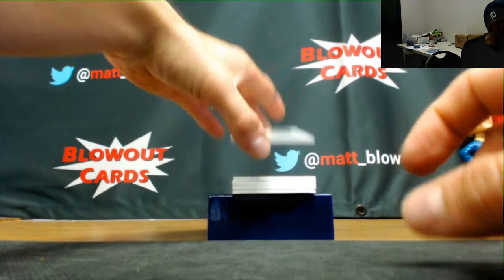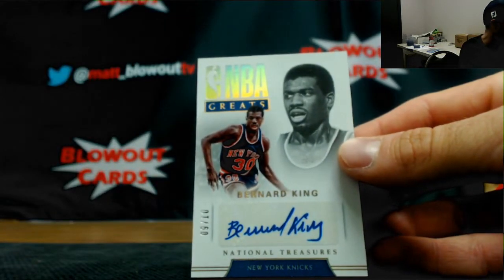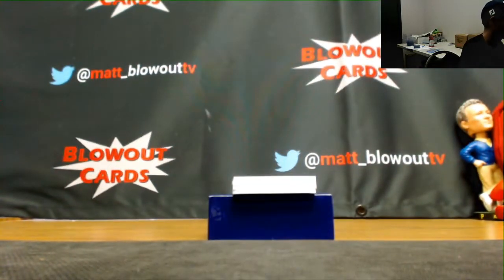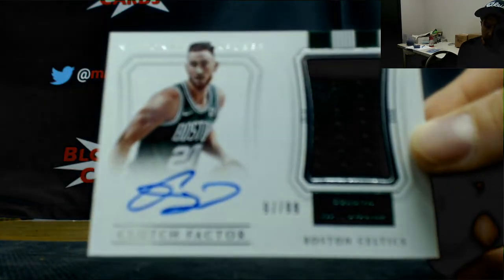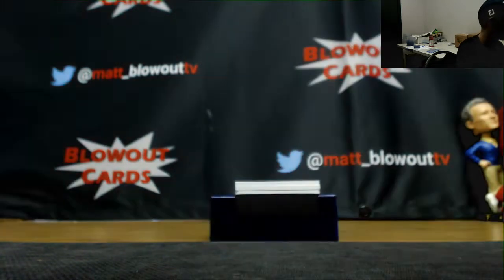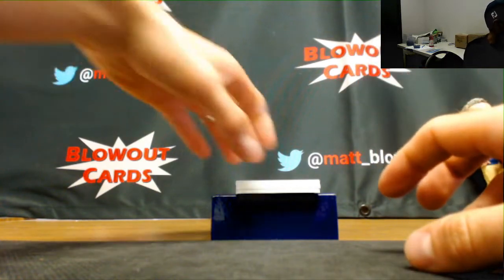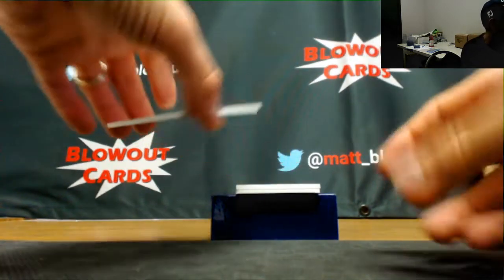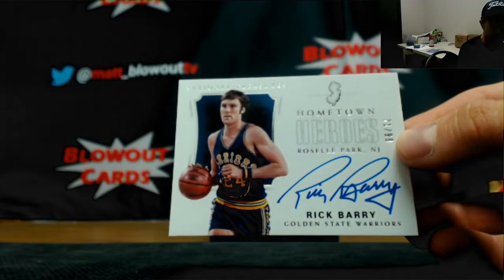NBA Greats Signatures, Bernard King — this is interesting, that is 9 of 10. Same card as the box we just hit before: Clutch Factor jersey autograph of Gordon Hayward. Deja vu, same card. If you like Gordon Hayward, you got two of them. All right, 71 of 99, Hometown Heroes Signatures, Roselle Park, New Jersey — Rick Barry.